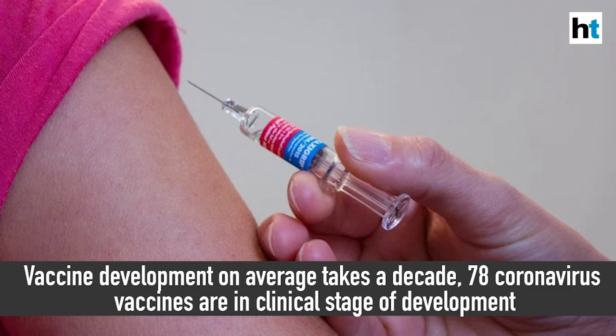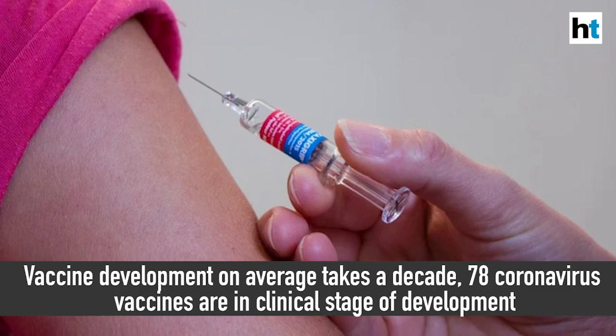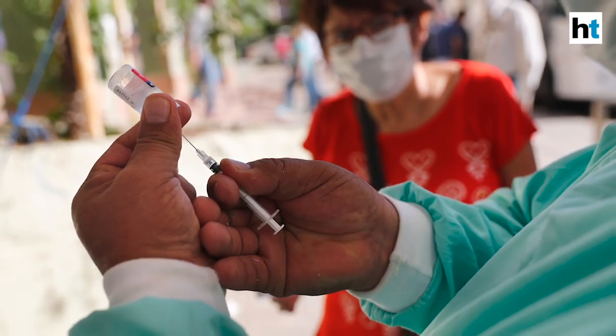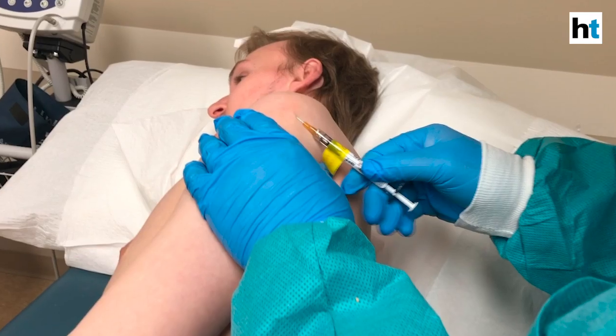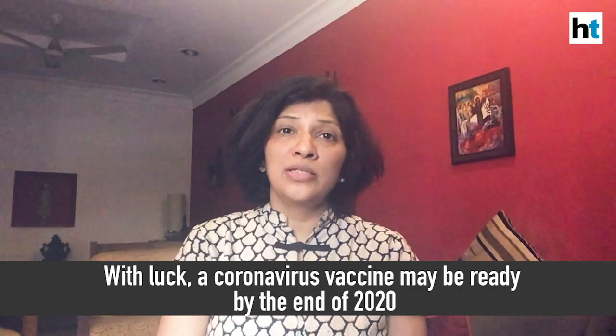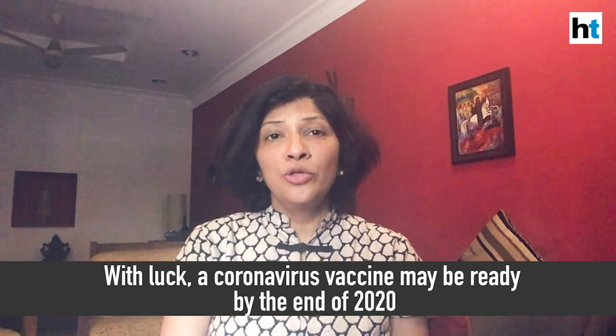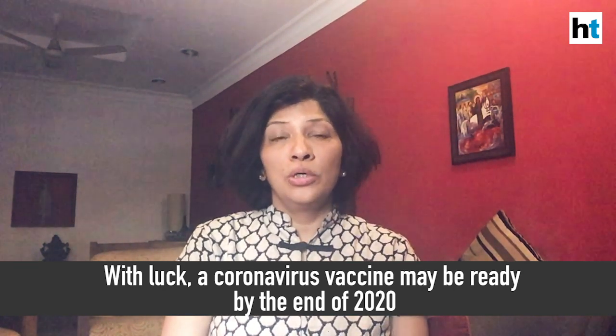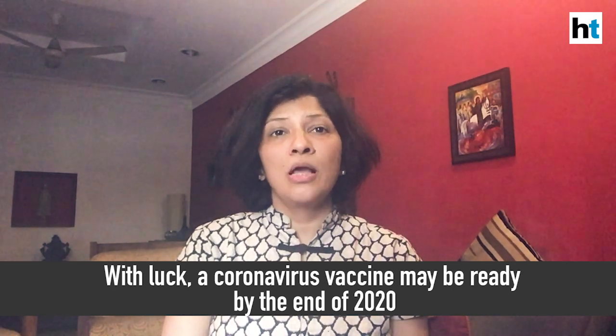Vaccine development is happening at a pace and scale that is unprecedented — it has never happened before. On average, one vaccine takes at least 10 years to develop, and right now we have 78 projects already in various phases of clinical trials. Most are still in preclinical stages and about six have already entered human trials. According to the WHO, we should have a vaccine ready in a year, but if progress continues the way it's going, we should hopefully have a vaccine ready to hit the market to protect people against coronavirus disease by the end of this year.